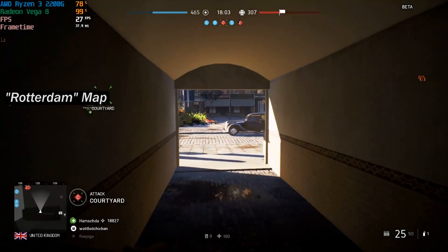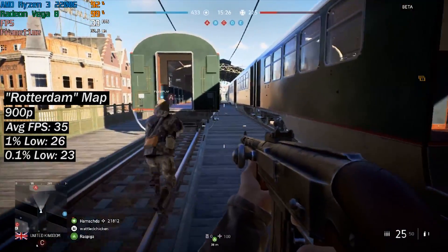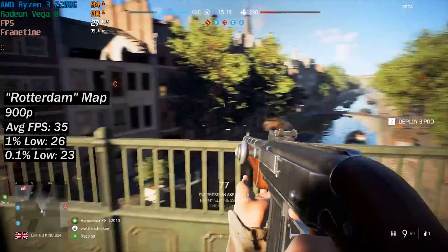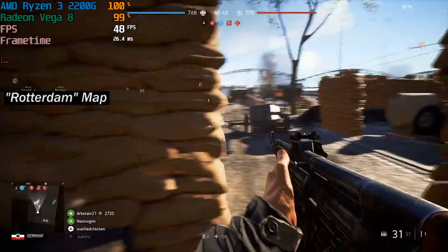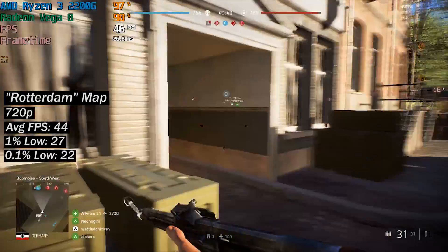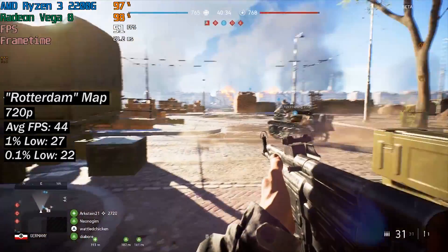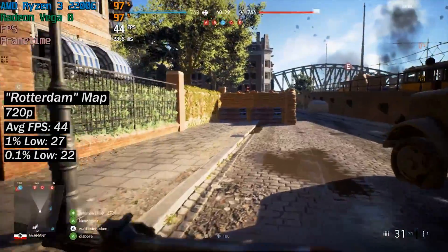At 900p we saw a nice increase to the mid-30s, and at this point I think this is the resolution I'd probably choose to play at. It looks a little better than 720p and doesn't perform all too differently. Though if you were playing on the 2200G online, you'll probably want to maximise your performance as much as possible. At the lower resolution, the average frame rate is improved, but the 1% and 0.1% figures aren't too different, meaning we still saw some stutter.